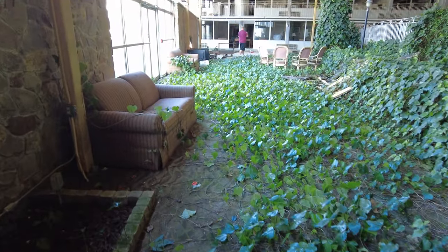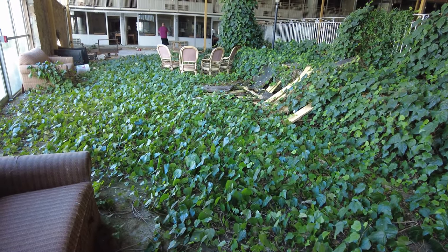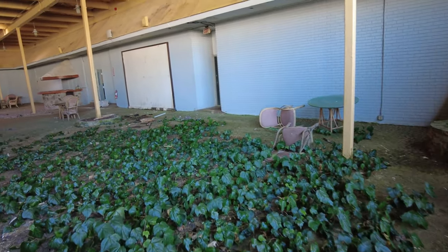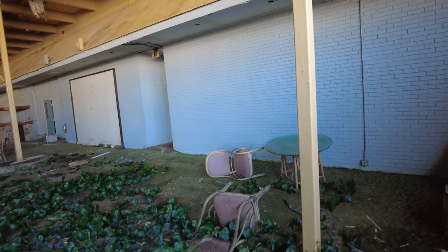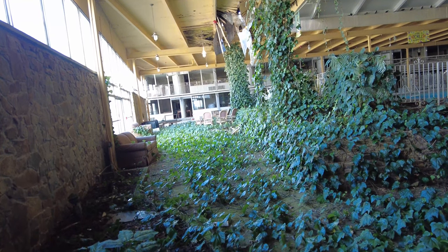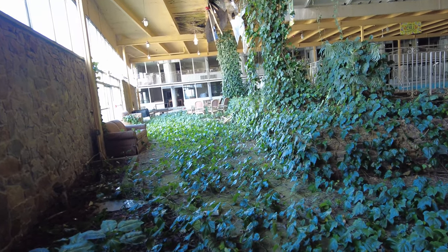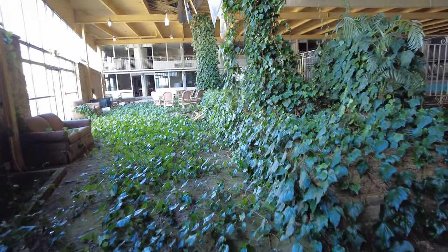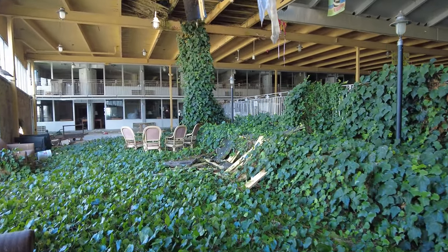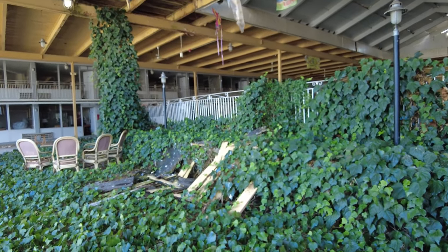Take a look here — this is kind of almost like a lobby for the pool. I'm going to try to get a picture here. Keep in mind everyone, this is actual nature taking over this place — this is not fake. This wasn't part of the decor.